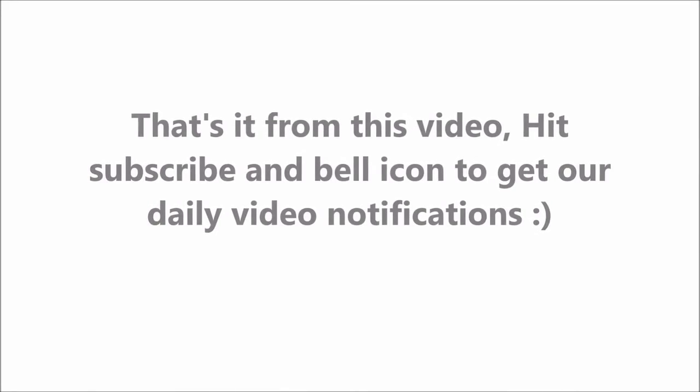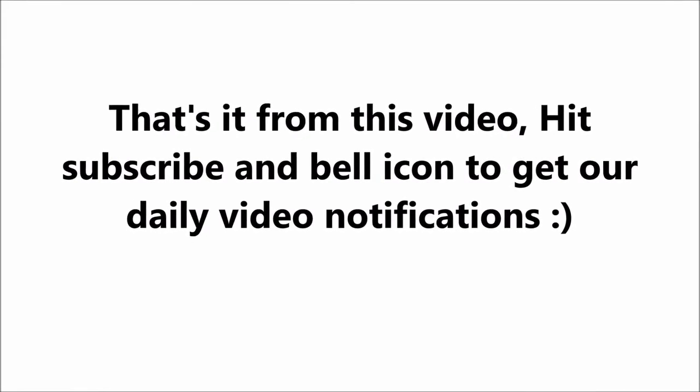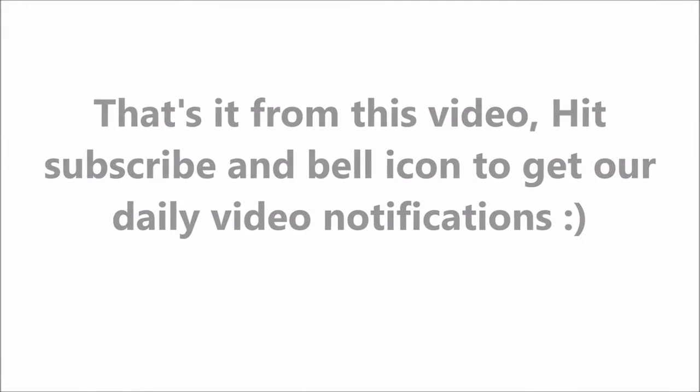That's it from this video. Hit subscribe and the bell icon to get our daily video notifications.